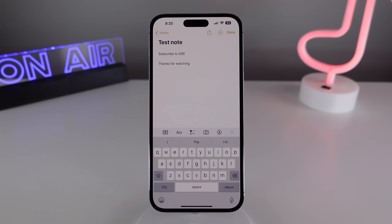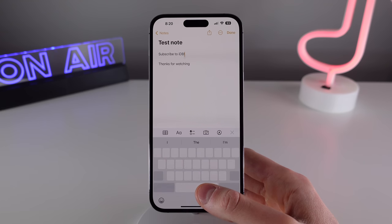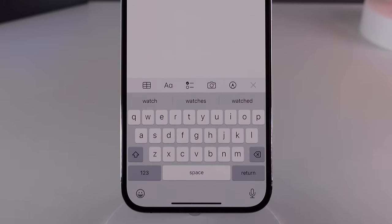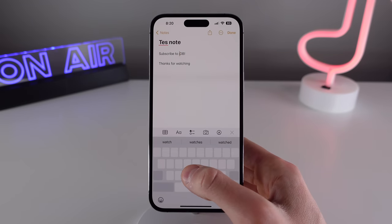First up is for typing on your iPhone. Everybody has experienced that frustration where you just can't get the cursor in the right spot in the text field. Luckily, there's a built-in solution in the iOS keyboard. If you press and hold on the space bar, the entire keyboard will turn into a trackpad, allowing you to move the cursor anywhere. This is super useful for fixing typos quickly, and it's something I use multiple times per day.